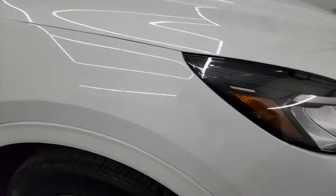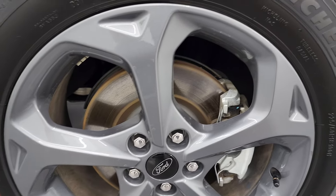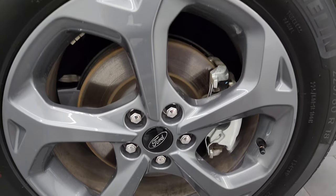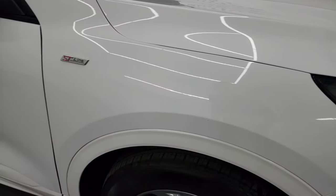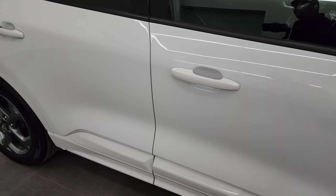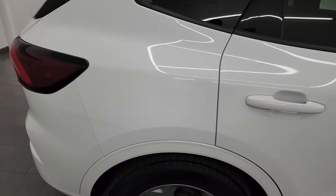Coming around to the passenger side, the front fender has no dents or dings, and the passenger side front wheel is in really nice condition — no major scuffs or scrapes. As you go down this side of the 2023 Ford Escape ST Line, take note of how clean the body is, how reflective and mirror-like that paint is.